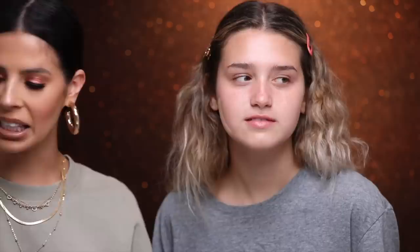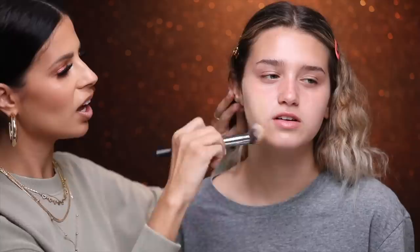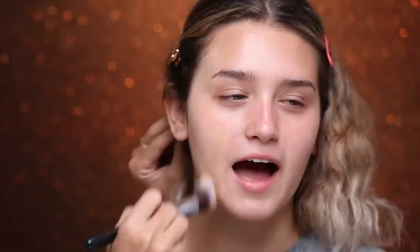Foundation time! So this is the Airbrush Flawless Foundation — this is actually Manny's by Charlotte Tilbury, and it's a number three, which I think is Erin's shade. We'll figure it out. We're going to mix it with a little bit of ABH 305N, which is my shade. Look at that — this is Erin's shade now. I'm a mix between you and Manny.